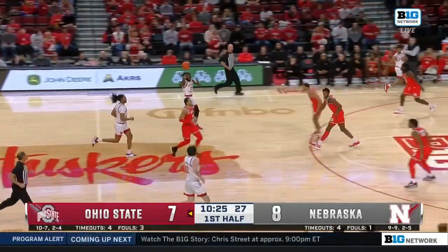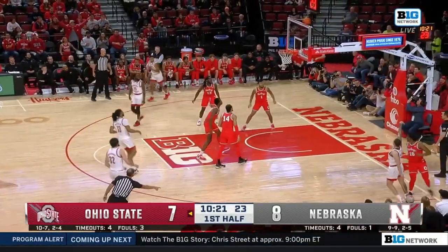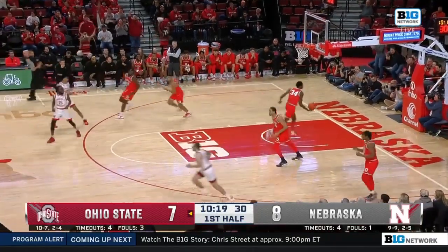Nice cut. That was a nice find by Likely. Dribble drive, then the kick. Really good find by Walker. A Wheeler hits the three.